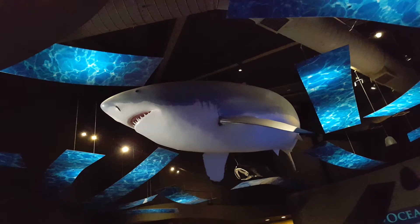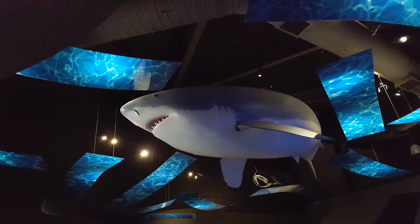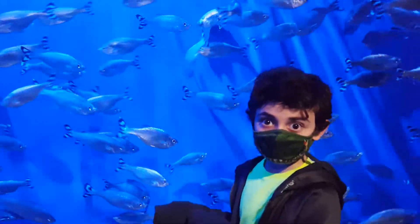Oh my god, look at the size of that shark hanging from the ceiling. For those of you who don't know, it's a great white. Oh my god, look at all the fish.